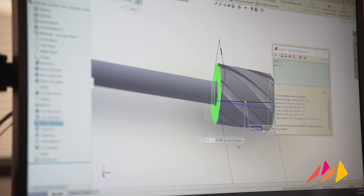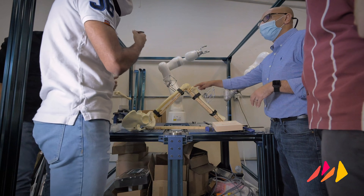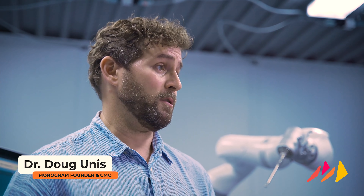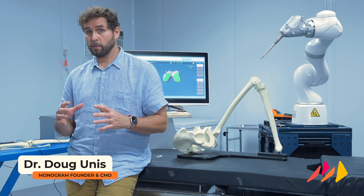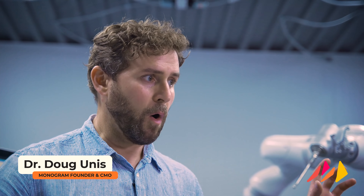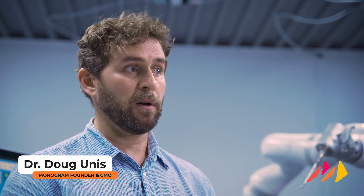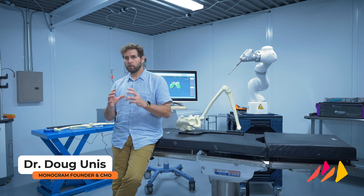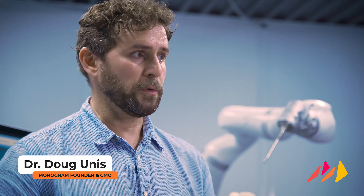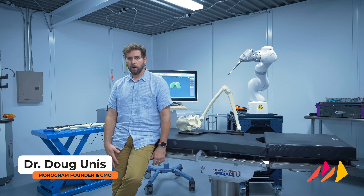While Monogram continues to make significant progress, disrupting a $19 billion dollar industry is no small task. We need to keep the momentum, energy and pace of development at a maximum. Whether these big companies that dominate the space like it or not, what we're doing is going to force the industry — because it's the right thing to do — into really automating the surgery, making it safer, making it more accurate and customizing the implants so that they fit every patient. And that speaks to people that really know the industry, they know the surgery, they know the outcomes, they know the issues with joint replacements and it's just extremely gratifying.